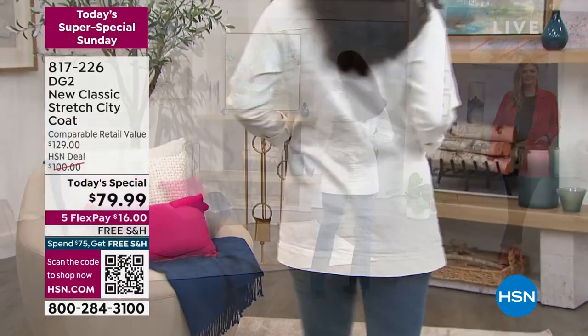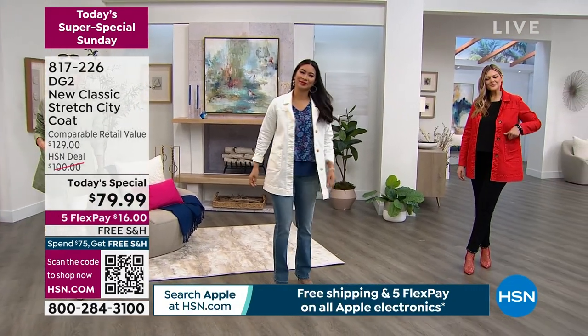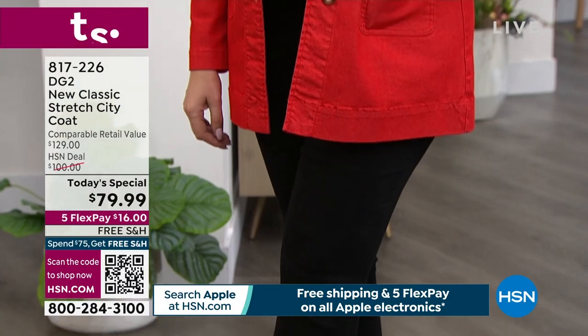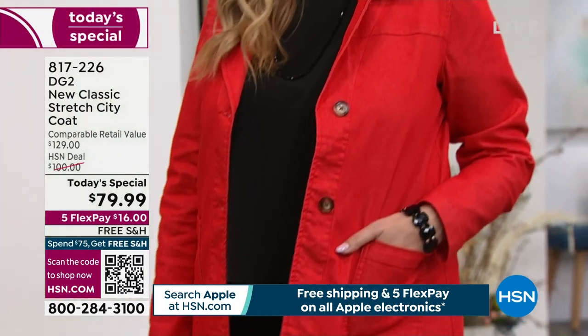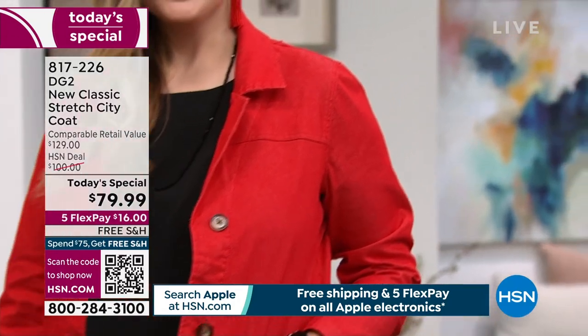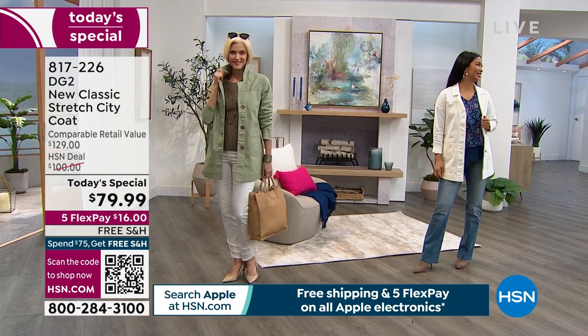And then Julia — looking fierce! In that red, we call it poppy. She is in the size medium, that's her true size, and she's a size 10-12. Just looking fab, beautiful. I gotta walk over there because she looks so good.